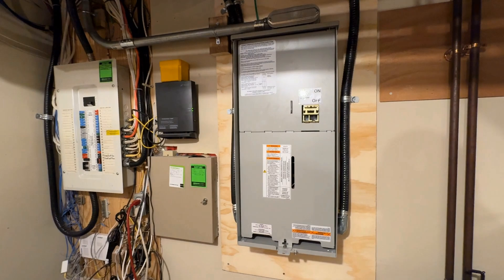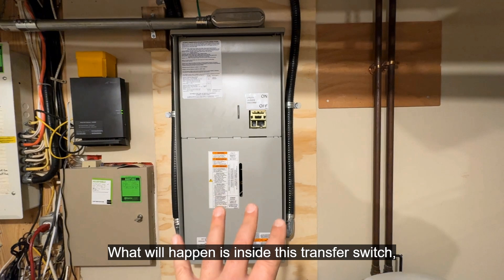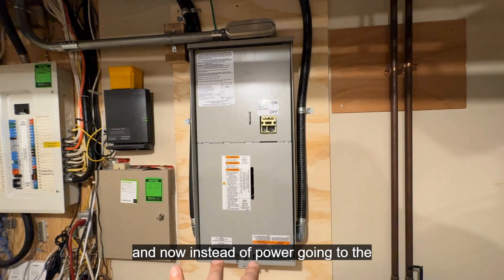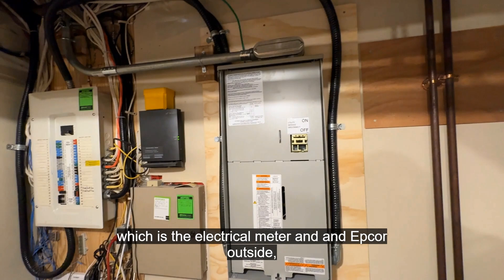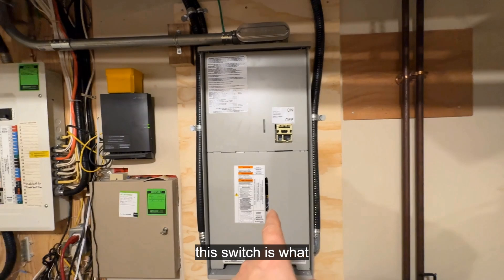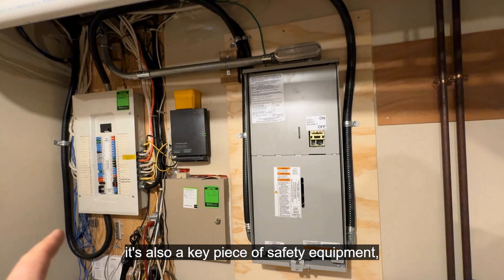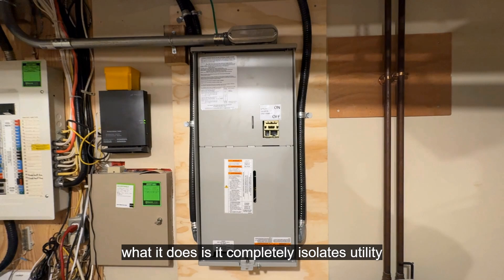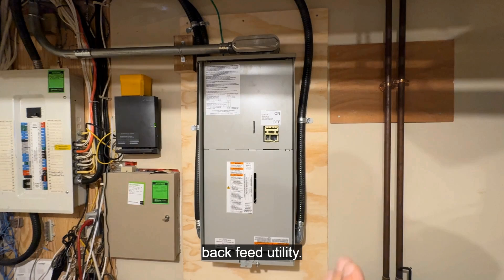Once the generator fires up and warms up for about 15 to 20 seconds, inside this transfer switch the big mechanical switch will flip over automatically. Now instead of power going to the 100 amp electrical panel from the utility source — the electrical meter and EPCOR outside — it's now coming from the generator. This switch not only provides power from the generator and diverts it to the electrical panel, it's also a key piece of safety equipment because it completely isolates utility power so there's no chance the Generac generator can backfeed the utility.